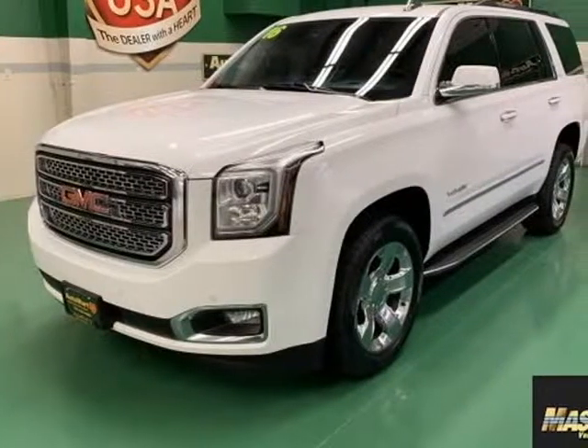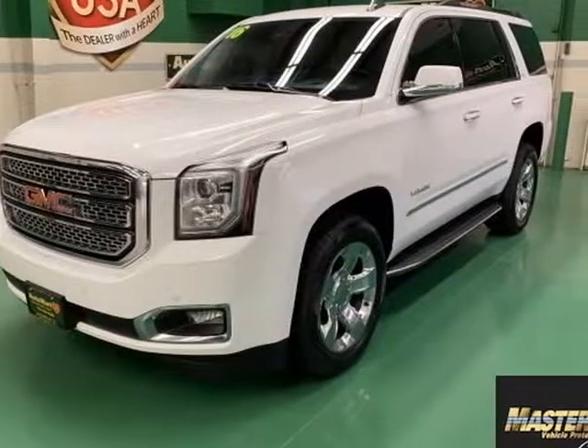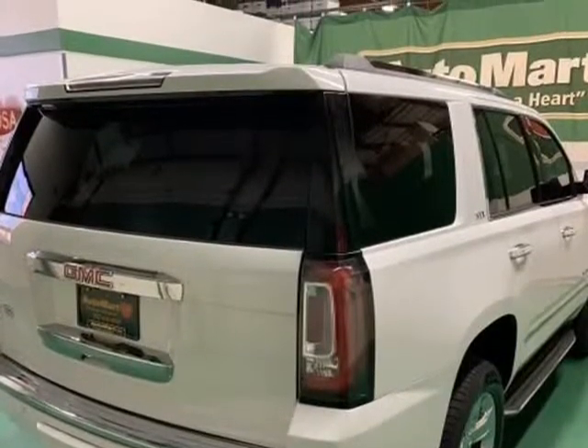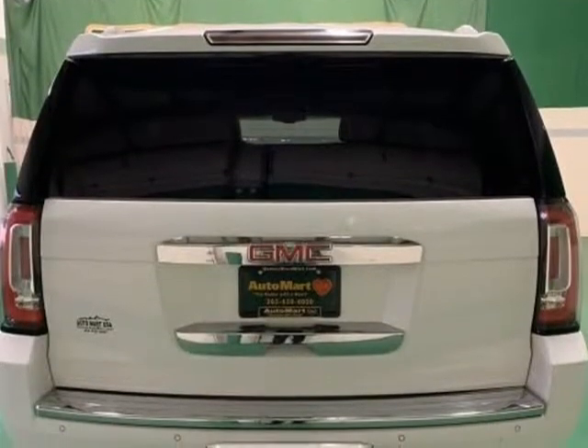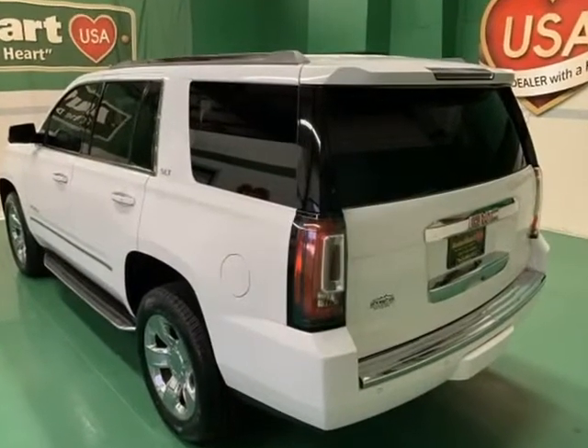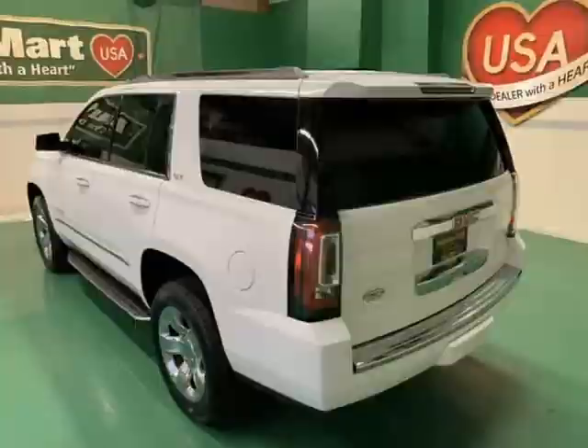This 2016 GMC Yukon is brought to you by Automart USA. 2016 GMC Yukon SLT, Summit White, 4WD, Ecotec 5.3L V8, 6-Speed Automatic Electronic with Overdrive, 4D Sport Utility.